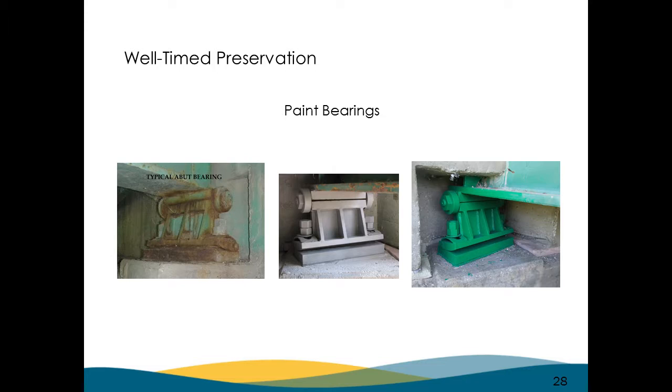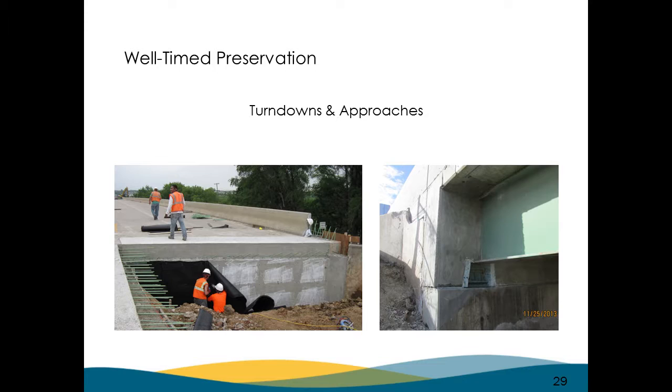Bearings — we have many bridges with old backwalls. When we go in and do a project, we're taking those backwall joints out and putting in turndowns. We're doing semi-integral abutments, painting the bearings, and moving that joint from the end of the girder and over the bearing out onto the approach and what we call a grade beam. The joints are still going to leak at times, but if they're leaking out on the fill, we feel it's not as critical to the bridge as when it's leaking on the girder ends and bearings. You can see where they've taken the backwall out, retrofitted it with a semi-integral abutment, and the bearing has been repainted.